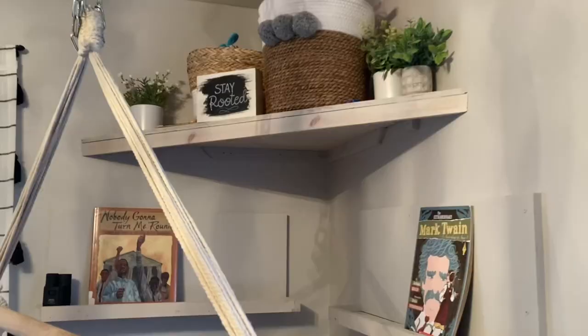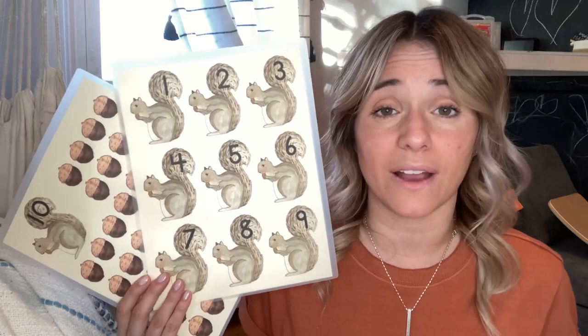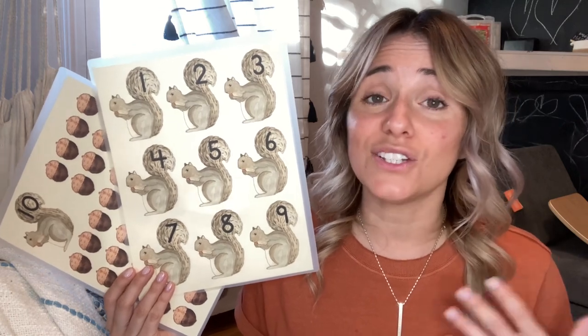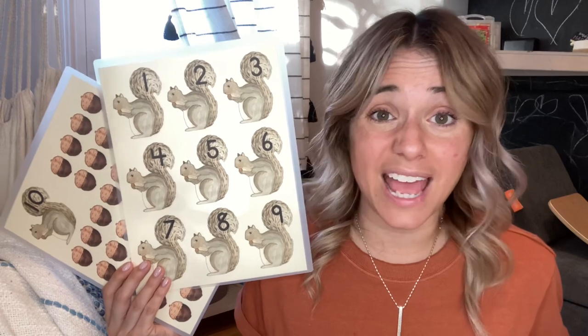Our absolute favorite is this free download — it is the road numbers. I only have four through nine here because we've already used one through three. I have them laminated and in a basket in the playroom, and when I do counting and numbers, I have a tray with the laminated road numbers and a little car. The way that he gets exposed to numbers is by driving the car on the number. There are so many amazing free and cheap resources out there — homeschooling does not need to be complicated or expensive.